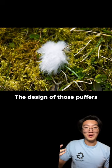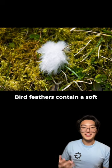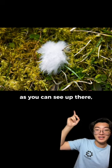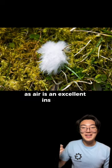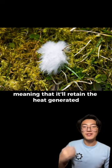The design of those puffers is inspired by how birds keep themselves warm. Bird feathers contain a soft fluffy layer called down, as you can see up there, that is great for insulation. This works by trapping air inside of their feathers, as air is an excellent insulator, meaning that it'll retain the heat generated from their bodies.